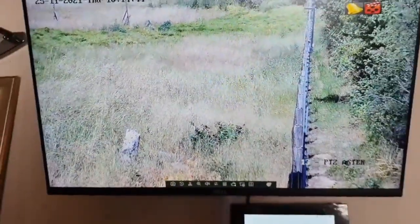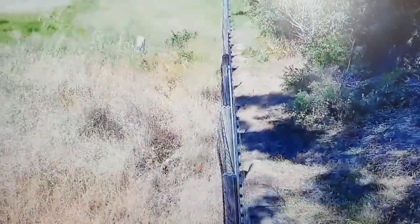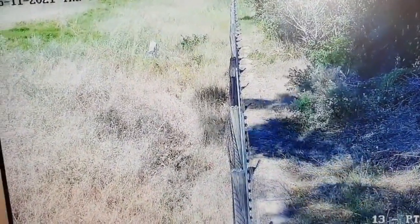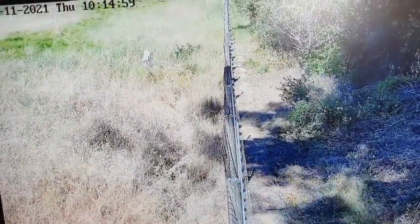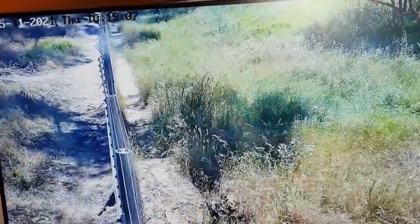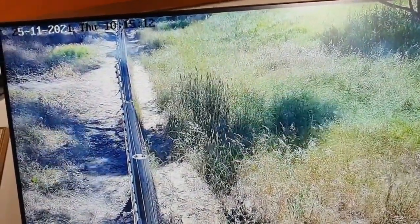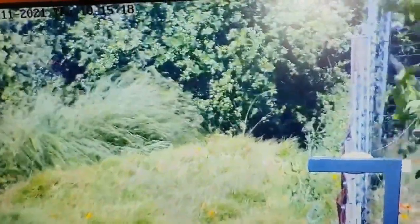There's also a PTZ camera on the monitor running preset movements — every 15 seconds it moves to the next position, or it can pan slowly all the way around. The moment anything triggers within the PTZ's view, it turns to that specific spot. Any thermal camera that triggers will make the PTZ zoom in on that area for a close-up — that's about 200 meters away.